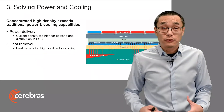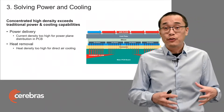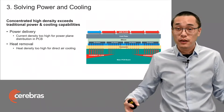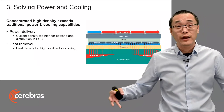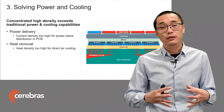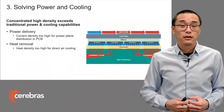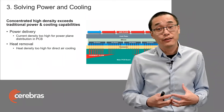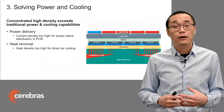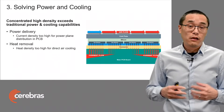At the package level, we've taken all of that silicon that would have been traditionally spread out physically in different servers, across different racks, and moved it all into a concentrated location, consuming on the order of 20 kilowatts of power. That concentrated high density exceeds traditional power and cooling capabilities.